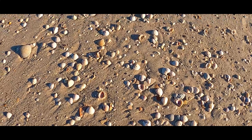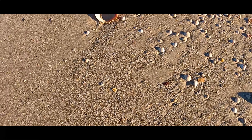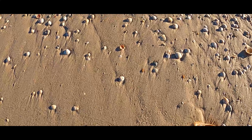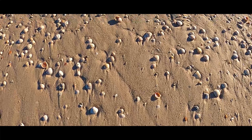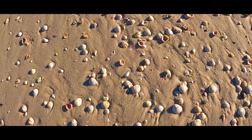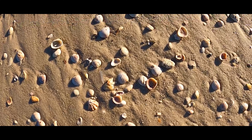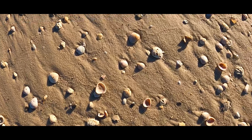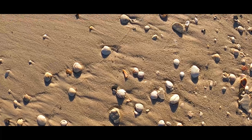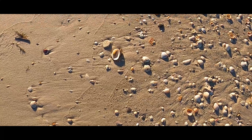I'm approaching this cockle here and it's a pretty big one. I think it's looking all right. We'll grab that in a minute — I still have that sand dollar in my pocket. Look at that kitten's paw there, a little bit of pink in it.